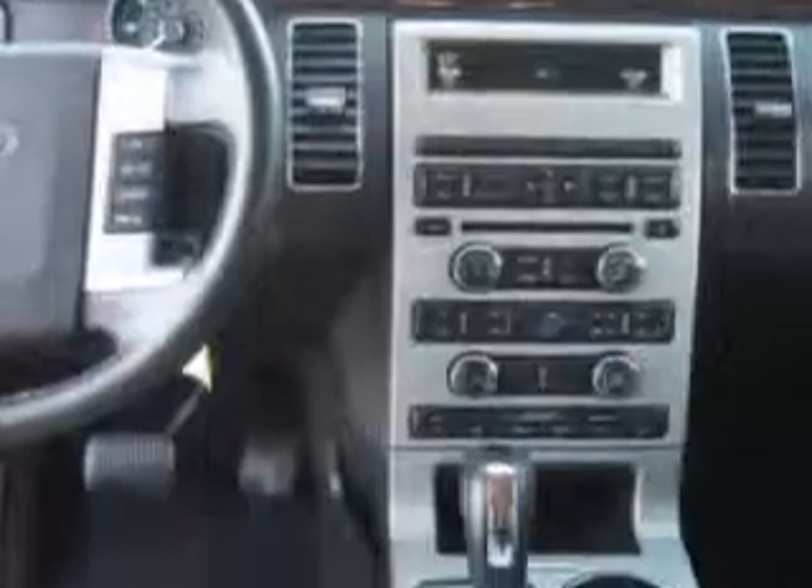You'll enjoy the drive. Drive your entire family in this 2012 Ford Flex. See us at Santan Ford today.